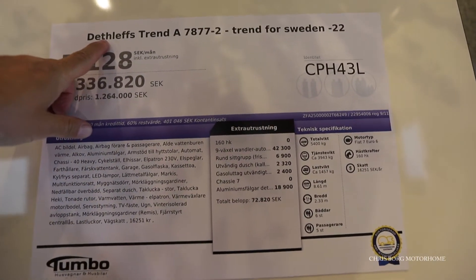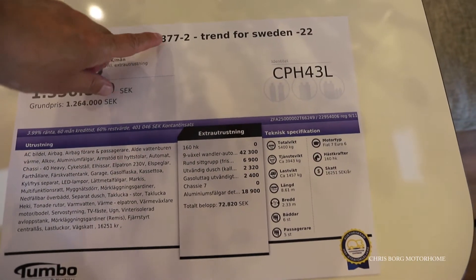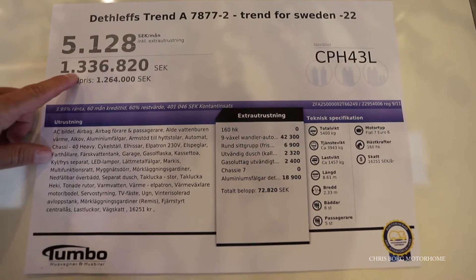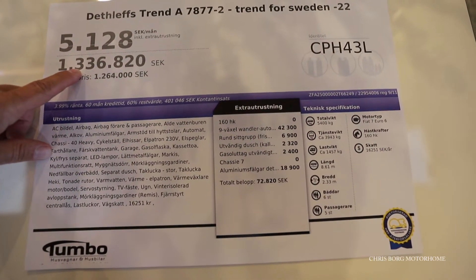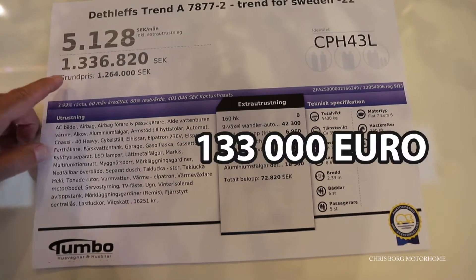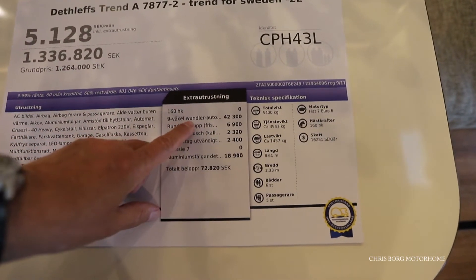So this is a Dethleffs Trend A 7877, a Trend for Sweden. The price for this one is 1,336,000 Swedish crowns, that's around 133,000 euros. The base price is 126,000, so it has some options.